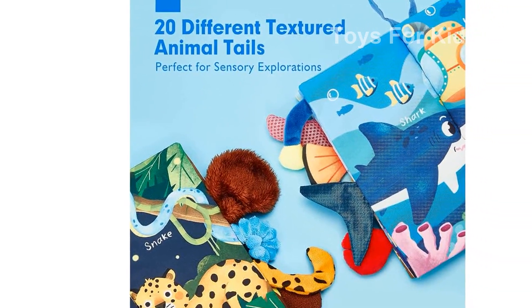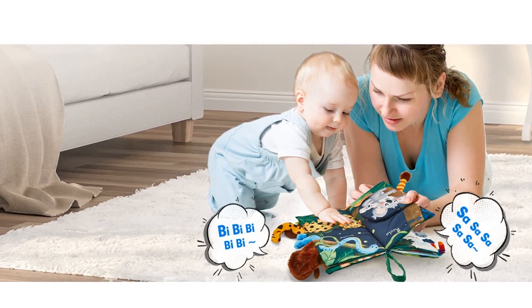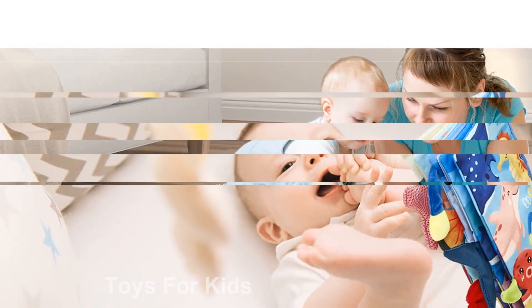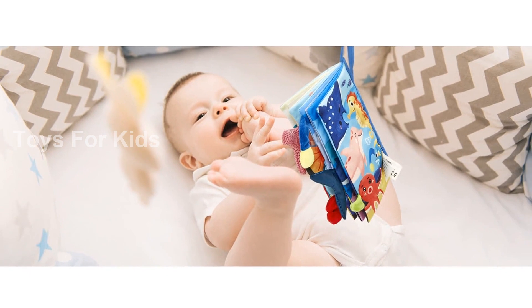They are designed to promote learning and sensory development in babies aged 0-3 years. You can trust that these books are safe for your baby. They feature soft, chew-safe fabric with 20 BPA-free pages. The strong stitching can withstand teething and rough handling, and there are no small or loose parts to worry about.